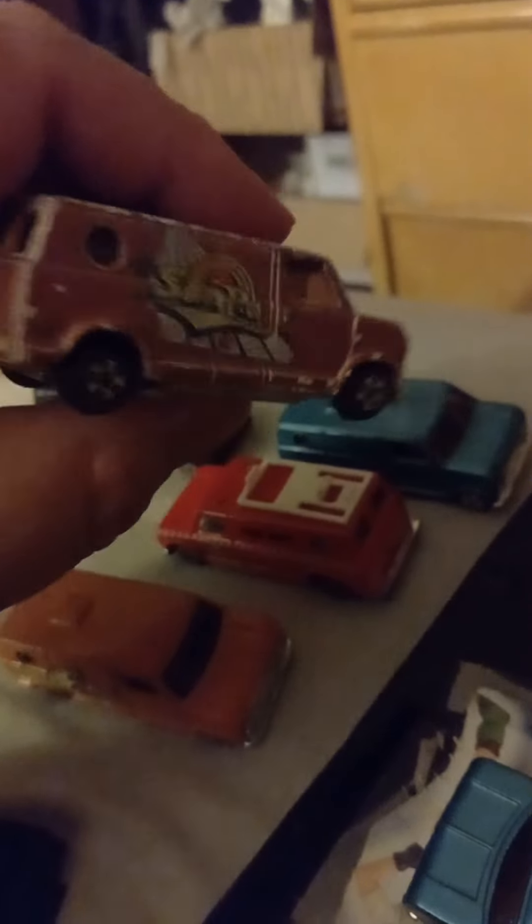This one is an advanced fire department van — detachment fire department — very cool, it's got its ladder. This van says 'Firebird' on it, interesting piece, that's like a teal light blue.